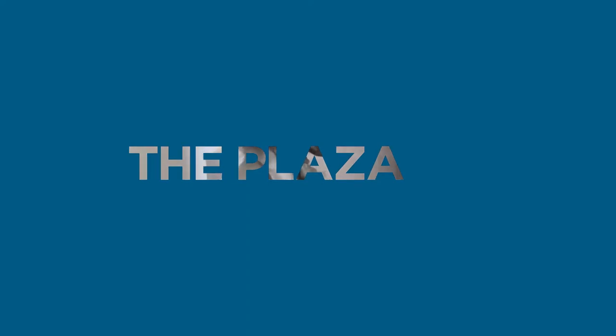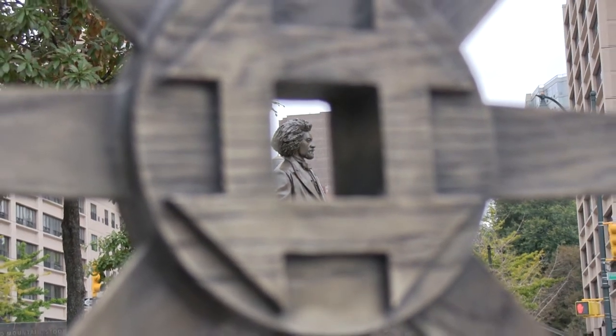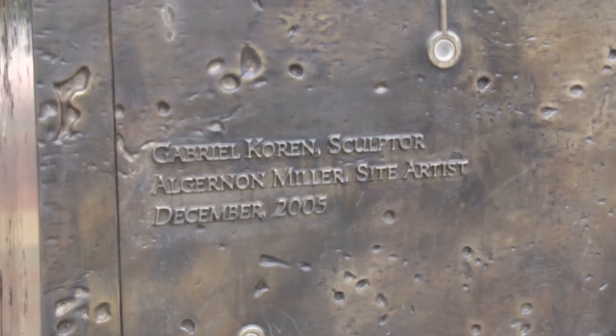The first step of the project was to select a design for the memorial. A competition was held and a collaborative proposal was won by two artists: one for the plaza, which is Alderman Miller, and a sculptor for the statue, which is Gabriel Cohen.